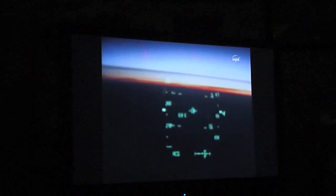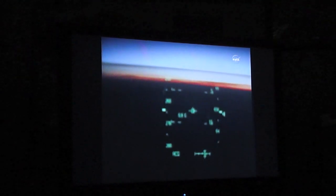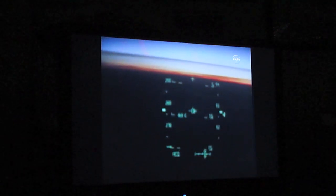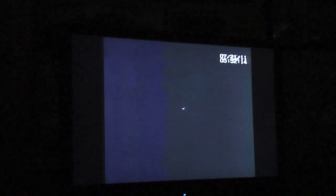Now looking over the shoulder of pilot Doug Hurley on the flight deck of Atlantis — this pilot point-of-view camera — five minutes till touchdown. Atlantis soon will be going subsonic. Our first view through infrared cameras at the Kennedy Space Center.